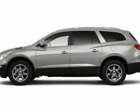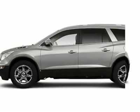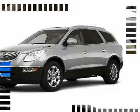You'll love this 2010 Buick Enclave. This is a car you'll want to take home. With zero miles, it features automatic transmission and an exterior color of quicksilver metallic.